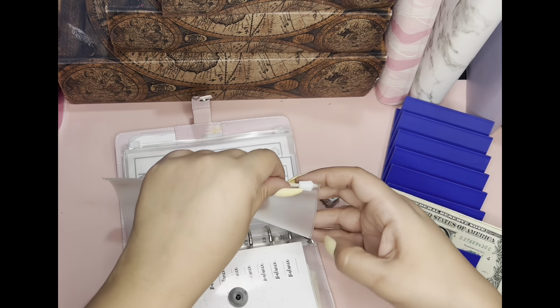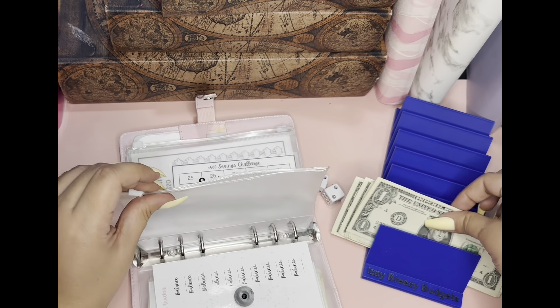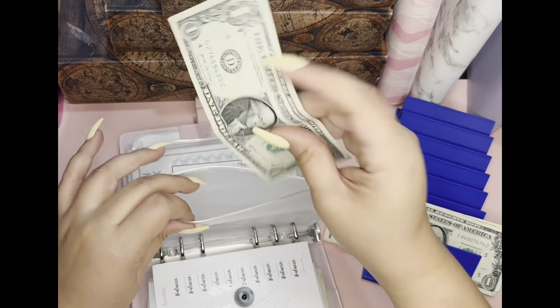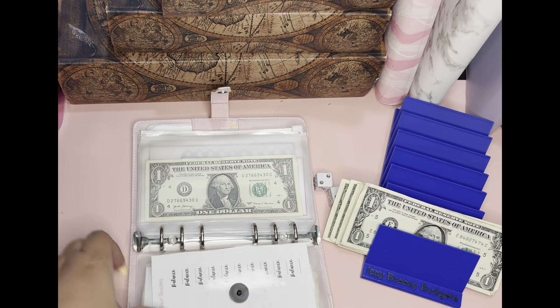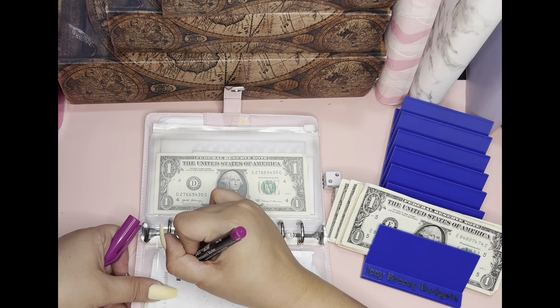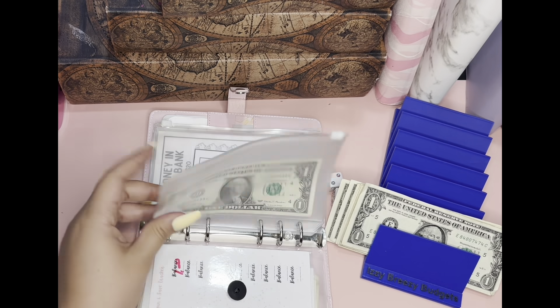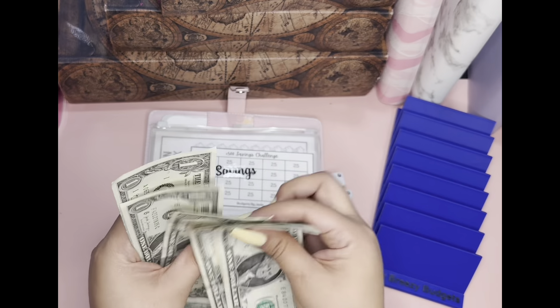$1. Woohoo. I usually spend more guys, but I don't have enough money. So that's going to be $1 here. And this time around I am going to write it down. So today the first spin is going to get $1. Three, four, five, six, seven.